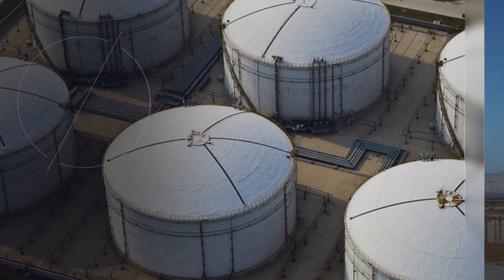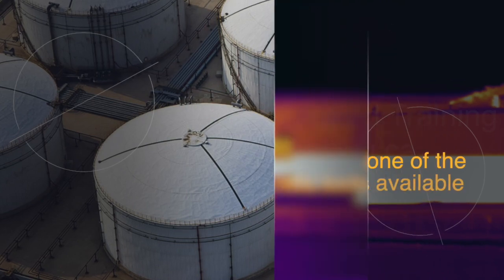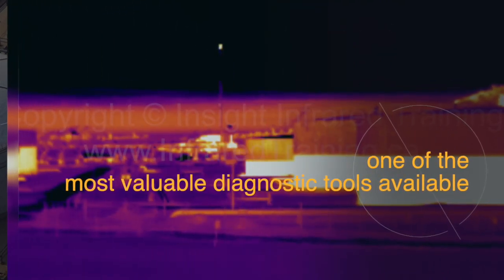Taking the time to account for, mitigate if necessary, and plan for the many factors involved with this type of inspection will determine if the infrared data collected will be useful or not.